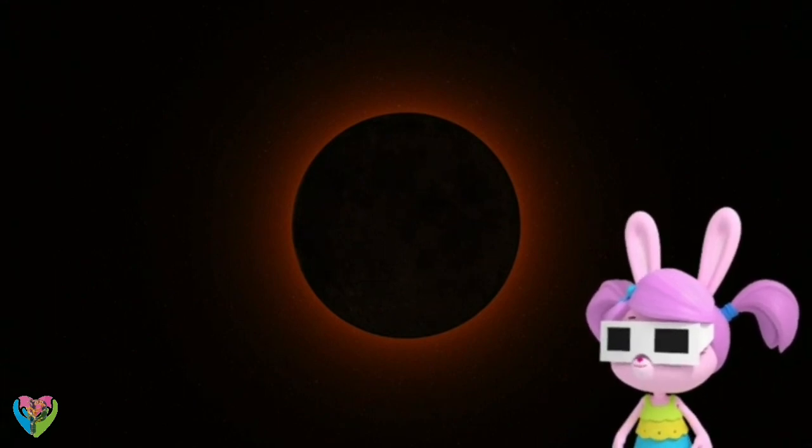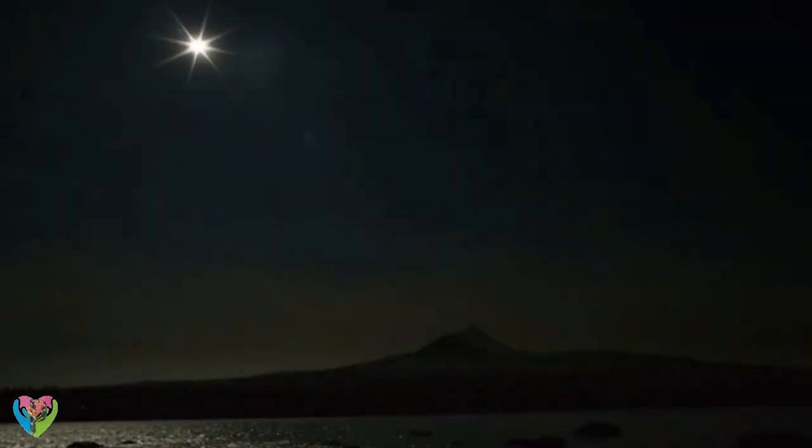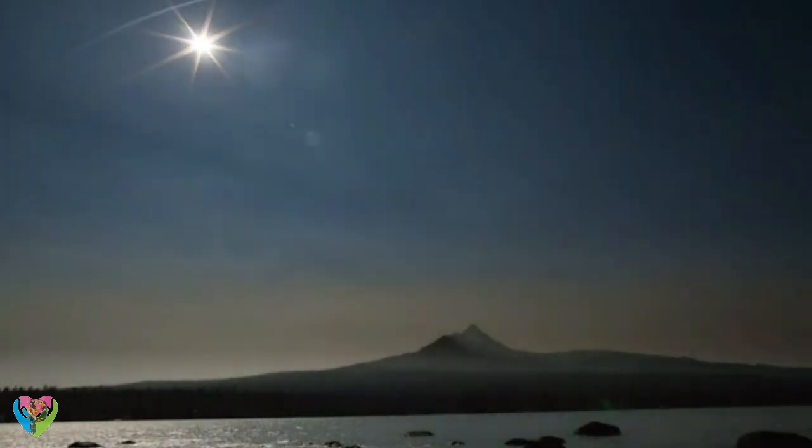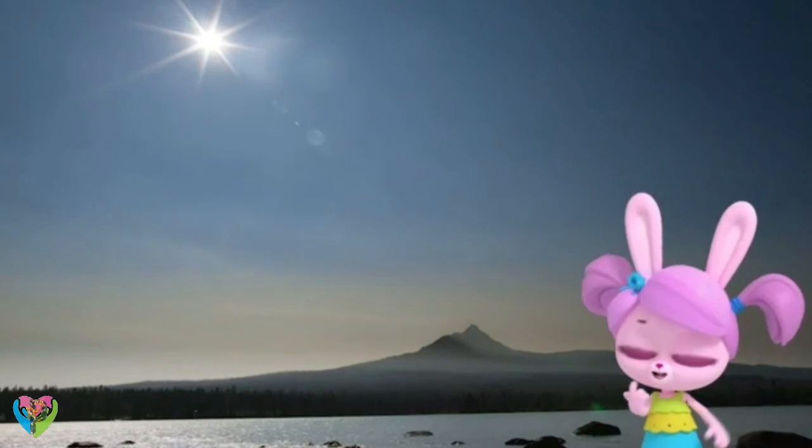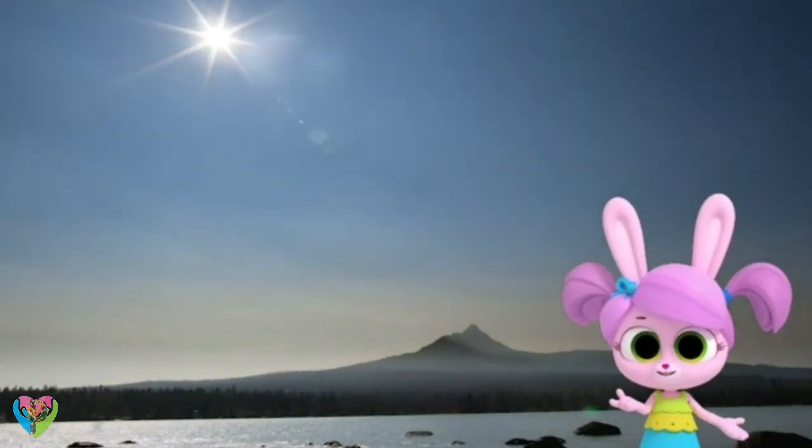It's amazing! As the moon continues in its orbit, the light from the sun is no longer blocked. That felt like the shortest night ever!